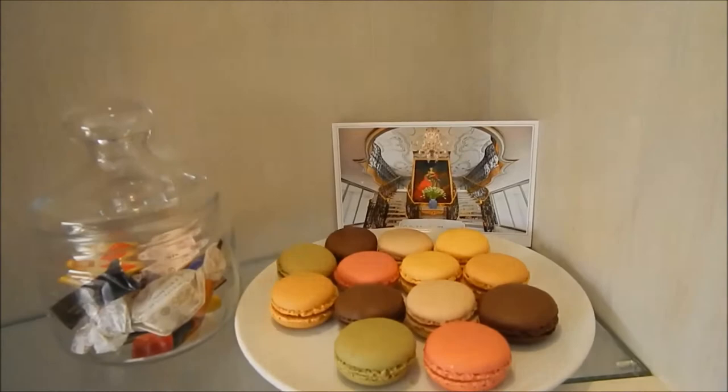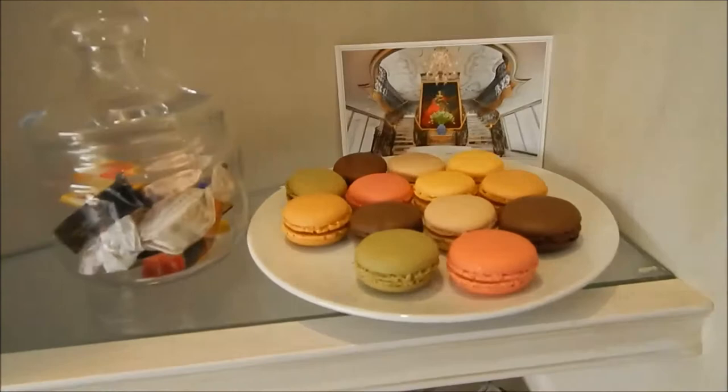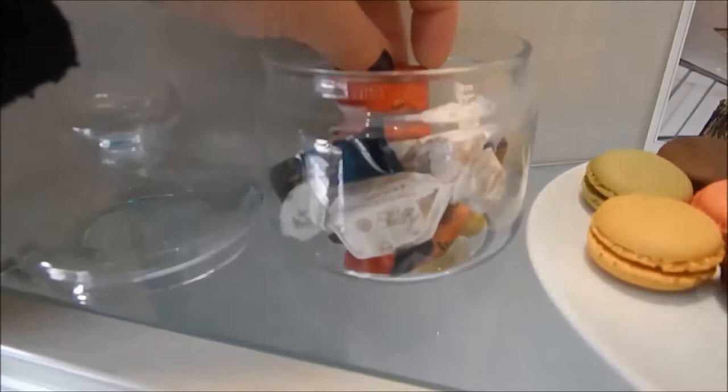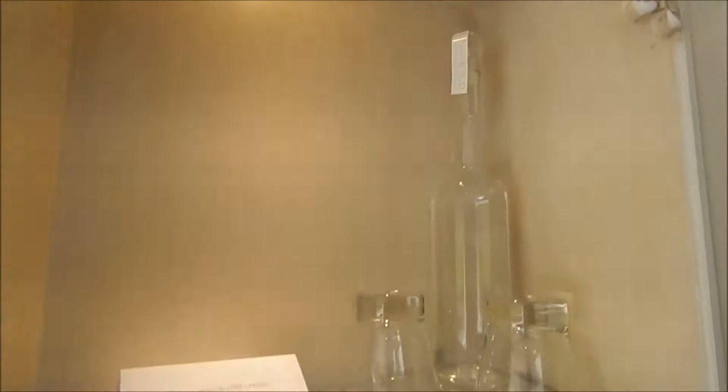I told the pastry chef the day before that I love macaroons, and she said she'd make some for me — and she did! There's a little candy jar always filled by our room attendant. If you have a preference for certain candy, he can stock more of what you like. We have purified water replenished twice daily because there's also a turndown service at night. We have bathrobes and slippers, though we haven't been using them — they're still packed in the closet.